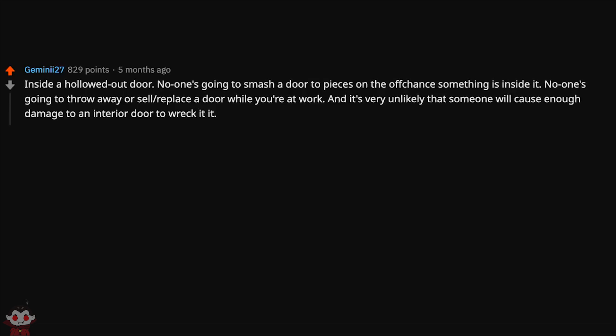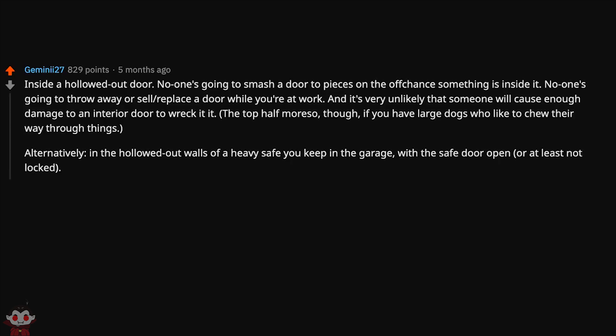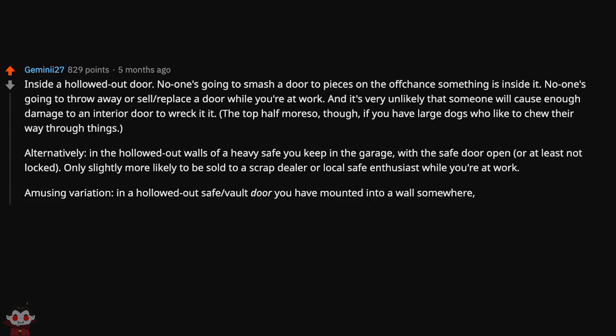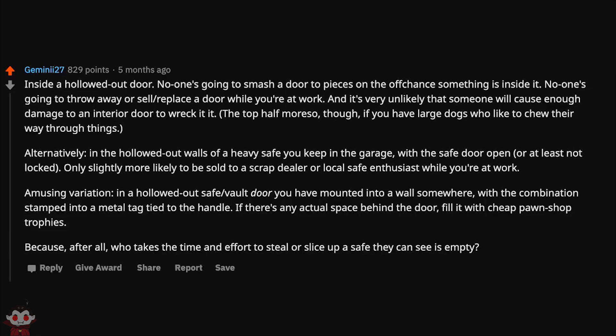Inside a hollowed outdoor door — no one's going to smash a door to pieces on the off chance something is inside it. No one's going to throw away or sell a door while you're at work. Alternatively, in the hollowed out walls of a heavy safe you keep in the garage, with the safe door open or at least not locked. Or in a hollowed out safe vault door mounted into a wall, with the combination stamped on a metal tag tied to the handle. Fill it with cheap trophies — who takes the time to steal or slice up a safe they can see is empty?